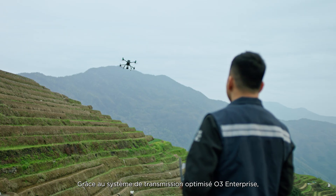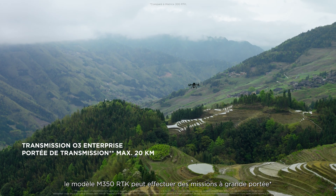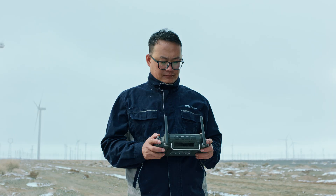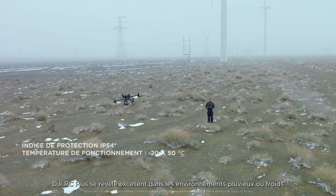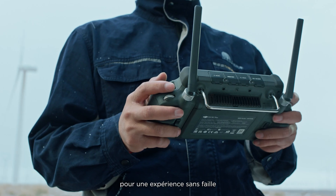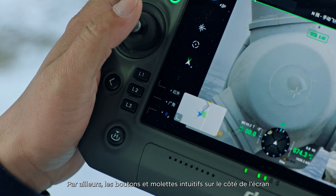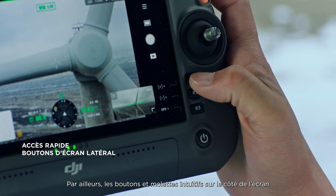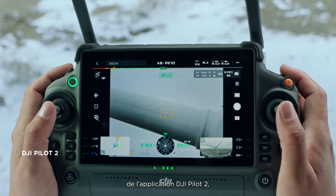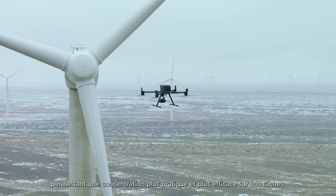Thanks to the optimized O3 Enterprise transmission system, the M350 RTK can complete missions that require longer ranges while keeping a stable connection. The DJI RC Plus excels in rain or cold environments with its rugged construction, and intuitive screen-side buttons and dials give quick access to controls in the DJI Pilot 2 app, allowing you to focus on tasks with more convenience and efficiency.